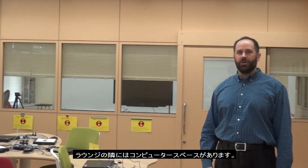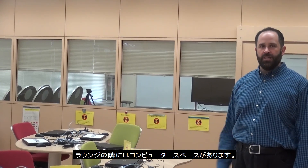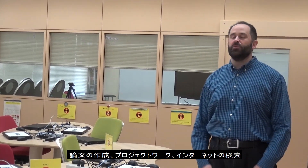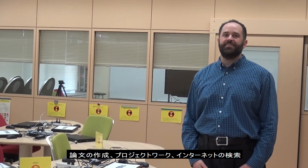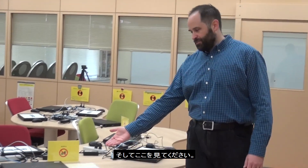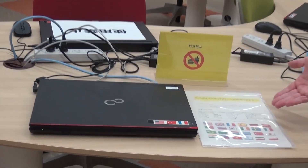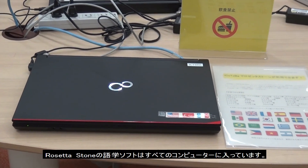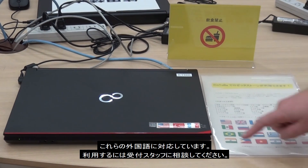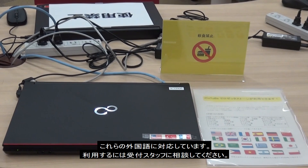Besides the lounge, we also have our computer language facilities. These computers are fully equipped — you can write papers, do projects, search the internet, and everything you'd do in a normal computer room. We also have the Rosetta Stone language learning software installed on all of these computers. You can ask the front desk staff to help you get started.